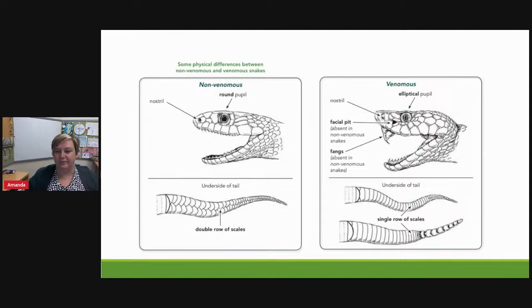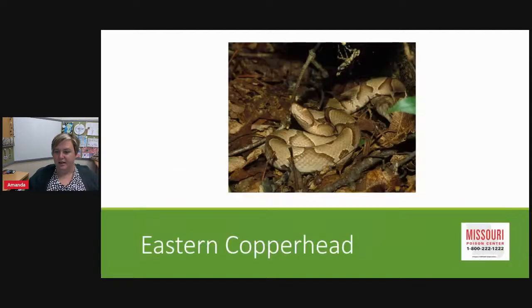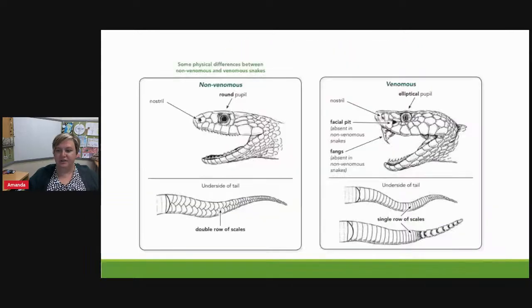In comparison, a non-venomous snake has a round pupil. Venomous snakes also have a single row of scales on the underside of the tail — though of course it's hard to check that if you're close to a venomous snake. Missouri has five main types of venomous snakes, and we'll talk about each one.